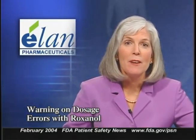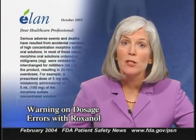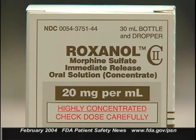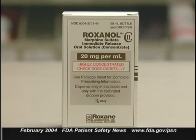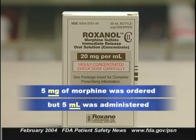Alpharma Pharmaceuticals, the manufacturer of Roxanol morphine sulfate products, has sent a letter to healthcare professionals warning about accidental overdoses of morphine sulfate oral solutions. Roxanol concentrated oral solution contains 20 milligrams of morphine sulfate per milliliter. Serious overdoses have occurred when the medication was prescribed in milligrams but administered in milliliters. In one case, 5 milligrams of morphine was ordered, but 5 milliliters of Roxanol solution was administered — giving the patient 100 milligrams, a 20-fold overdose.